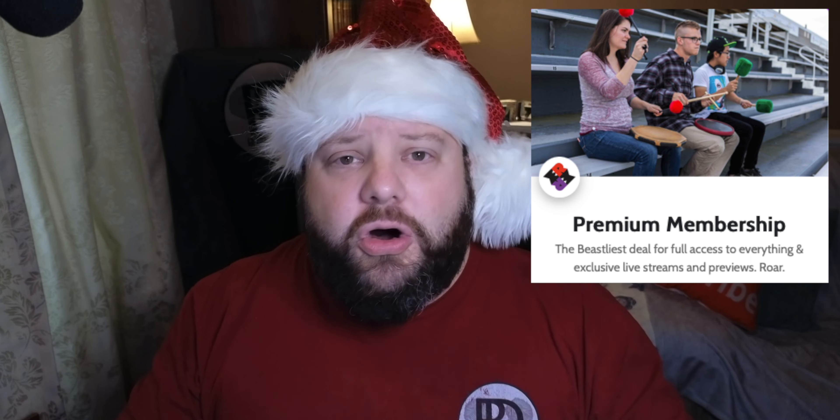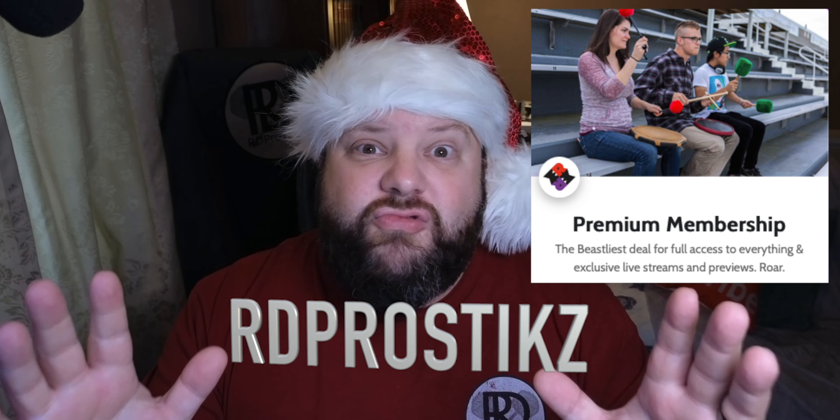Number three: a membership to Rhythm Monster Drumming. They have online classes done by some of the best instructors out there — brilliant online instruction, classes you can take, videos you can watch. They have a membership, and I can provide you a discount code right here.